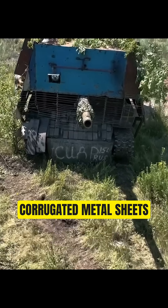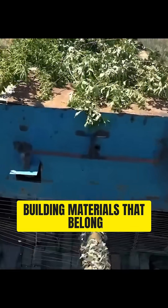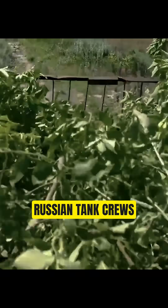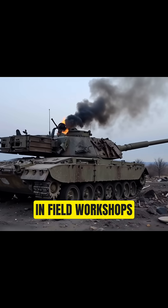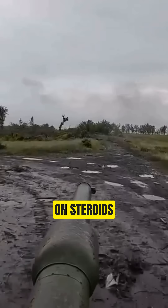Steel rods, corrugated metal sheets, chain-link fencing — building materials that belong on a construction site, not a battlefield. Russian tank crews are fabricating these shells in field workshops, creating what military analysts are calling cope cages on steroids.